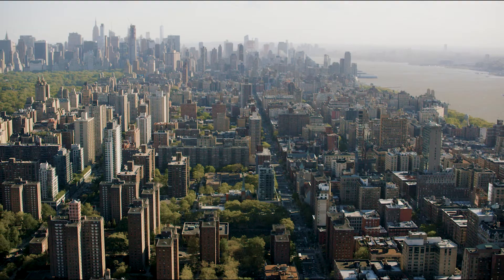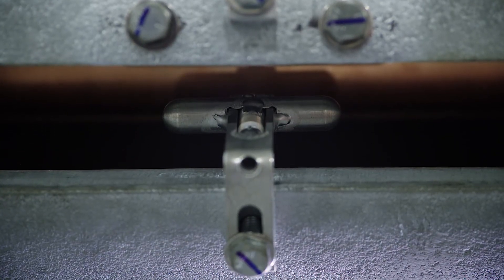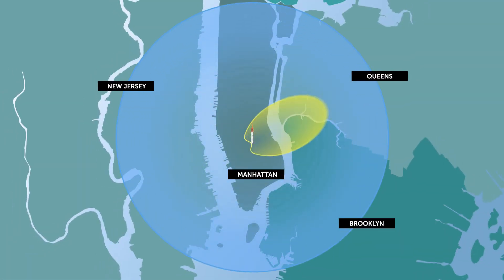ERI knows a broadcaster's audience is not always evenly spread across a geographic area. That's why we install independent horizontal slots and vertical dipoles on our antennas, giving broadcast stations the power to reach specific audiences where they live, and save on energy costs while doing it.